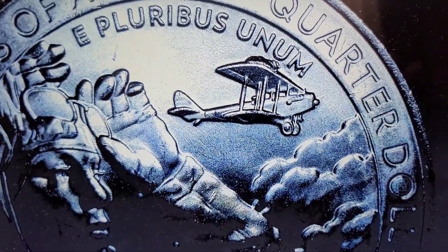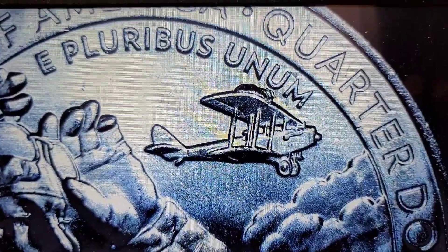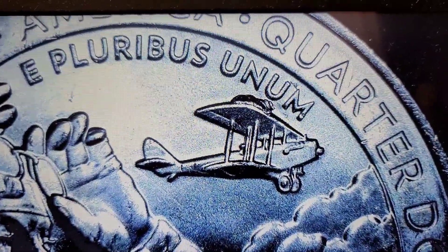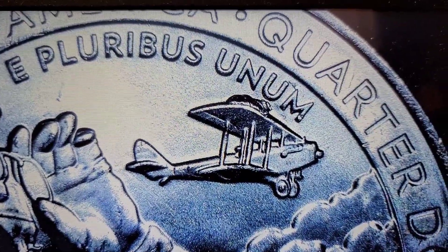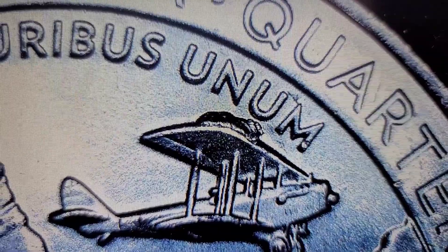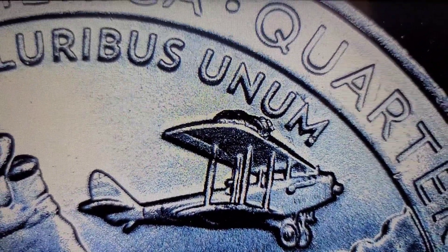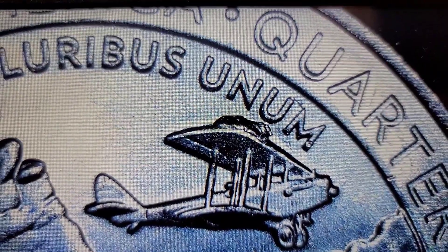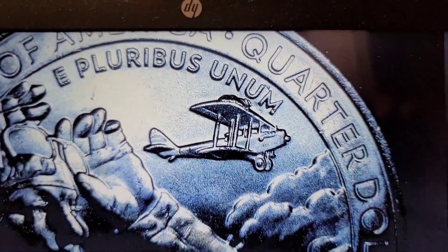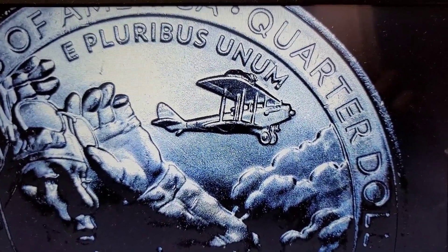We have our first find in roll one. You guys have seen this before on my Unk Hunt, but this is a Bessie Coleman 2023 with a die chip error on the wing. That's like a medium-sized die chip, and I found a whole bunch of them. I'll put this aside as a find for now.